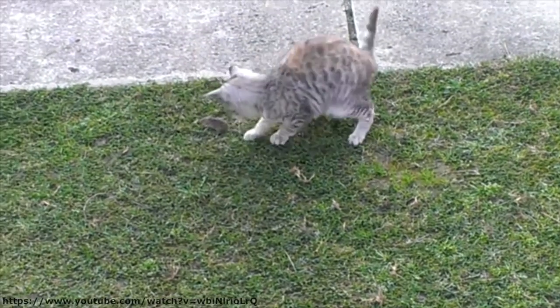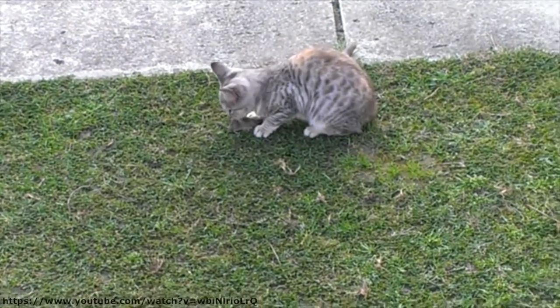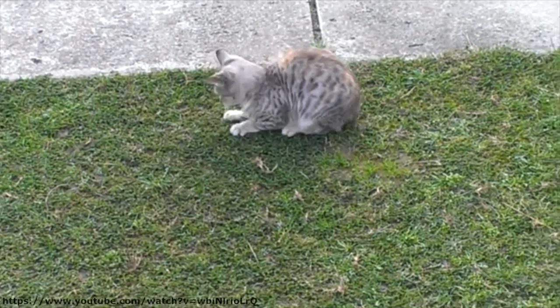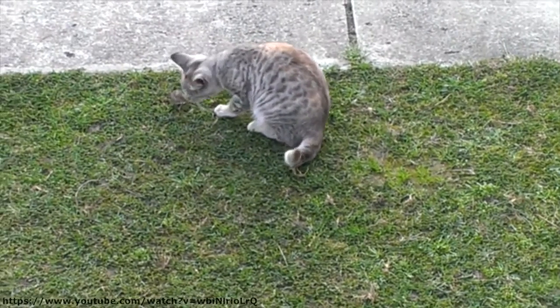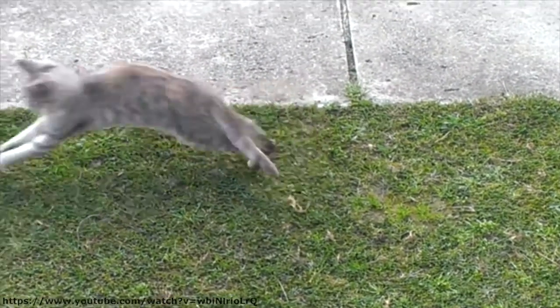Kittens progress from exposure to dead prey to living prey. This allows kittens to learn how prey moves and behaves, over time honing their skills and eventually enabling them to hunt and survive alone.